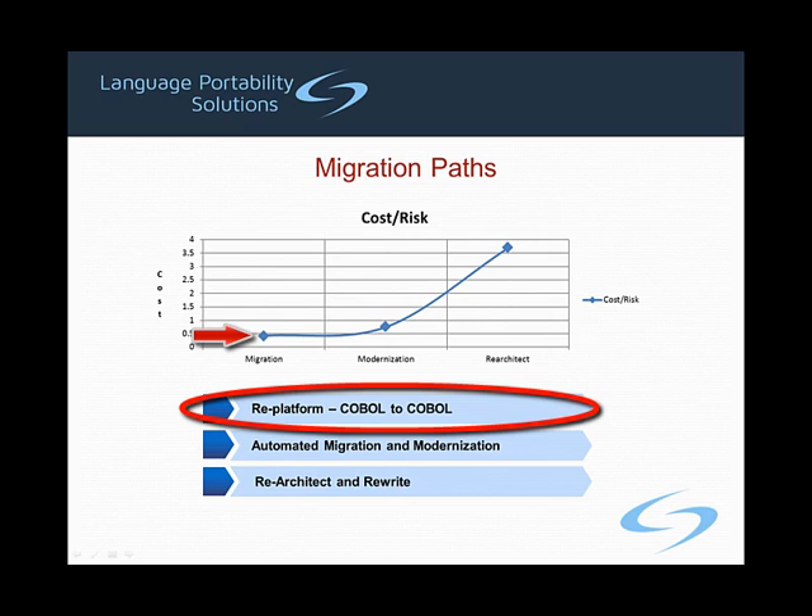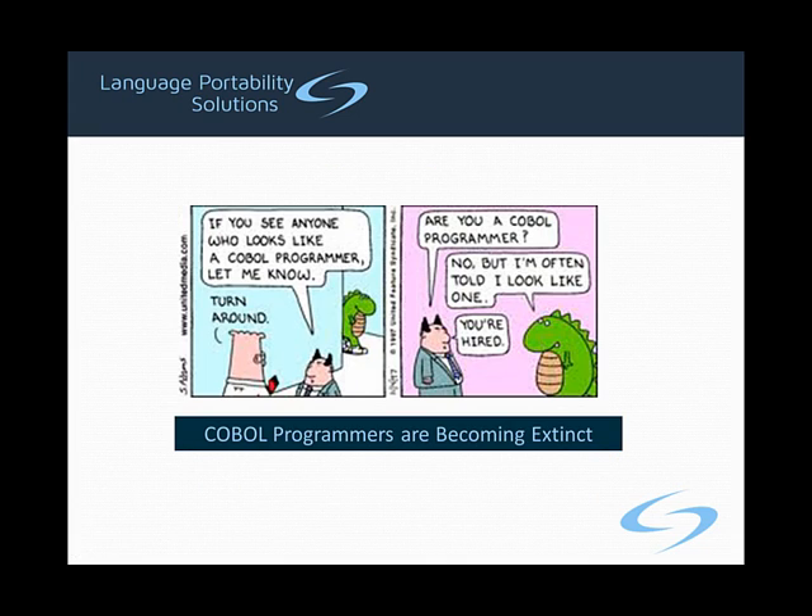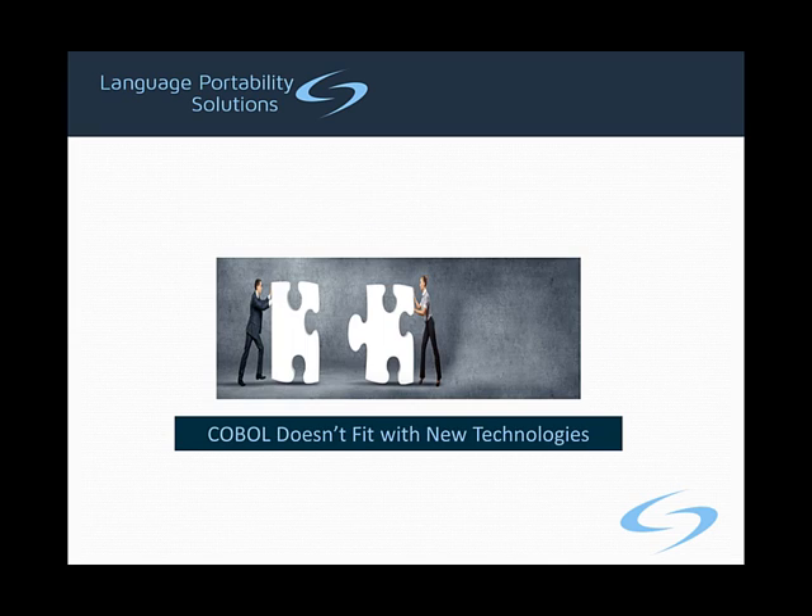However, it also accomplishes the least in preparing the enterprise for the twin challenges of changes in the workforce and what Gartner refers to as the nexus of disruptive forces, which we will discuss shortly. The challenge in the workforce centers on the fact that most legacy applications were developed over the last 30 years or more by baby boomers who are now entering their peak retirement period. New developers entering the workforce are not trained in COBOL and exhibit little interest in learning it. Not only that, but COBOL applications are not easily adaptable to new technologies — the nexus of disruptive forces — and this can threaten the competitiveness of the enterprise.